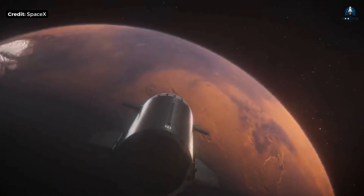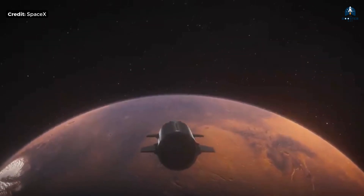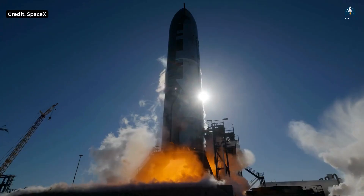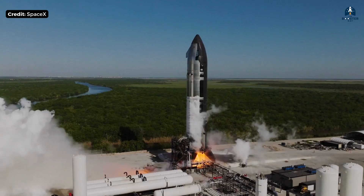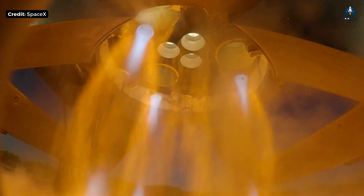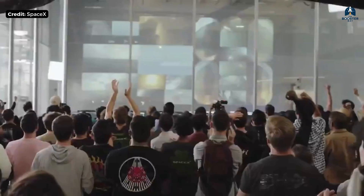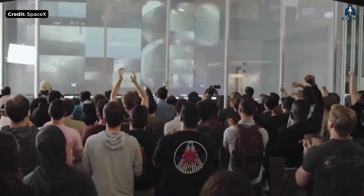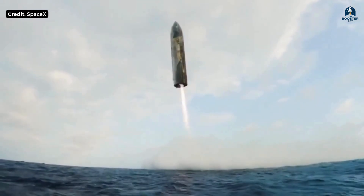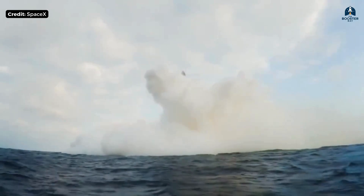Raptor 4 isn't just an engine — it's the financial key to Mars colonization. It proves that the relentless pursuit of high performance must be coupled with an equally relentless pursuit of low cost. So here's my question for the Booster Bay crew: what do you think is the biggest risk for Raptor 4? Is it the metallurgy required to handle super-high pressure, or the simple fact that you can't make those exotic alloys cheap enough? Let me know in the comments, and if you want to keep up with the engineering making Starship a reality, hit that subscribe button and join the Booster Bay crew. We track the builds, the tests, and the breakthroughs every single week. Thanks for docking with us — I'll see you in the next one.